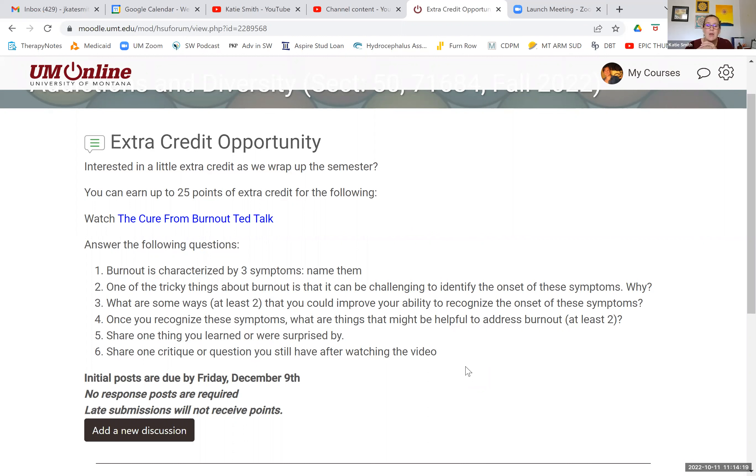Number four: once you recognize these symptoms, what are at least two things that might be helpful to address burnout? The way you address it should be related to the symptom you're identifying. Number five: share one thing you learned or were surprised by — you can't say nothing and get credit for it. What is one thing you learned or were surprised by when watching this video?